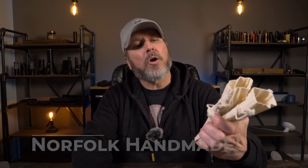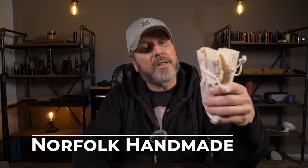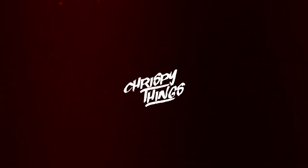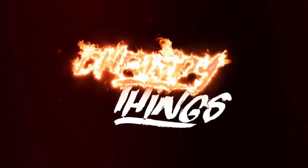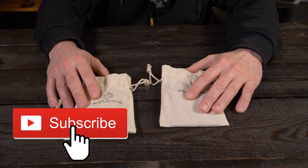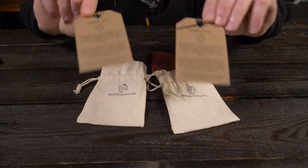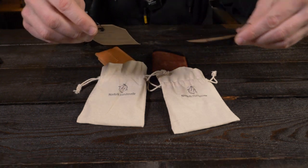Welcome back. Today I'm going to be taking a look at a small leather goods company called Norfolk Handmade out of Toronto, Canada. I have a few of their wallets here so let's check them out. Norfolk Handmade specializes in small batch and private label leather wallets and accessories out of Toronto, Canada, and they both came with a couple of thank you cards.